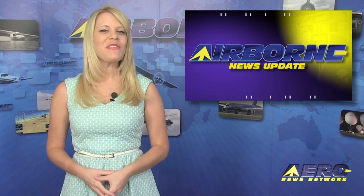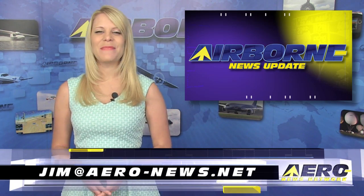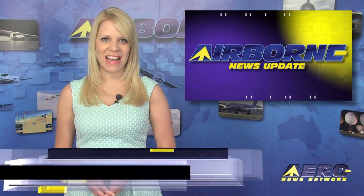Welcome back. If you'd like to support Airborne, AeroTV, our website, or our podcast, send an email to jim@aero-news.net.